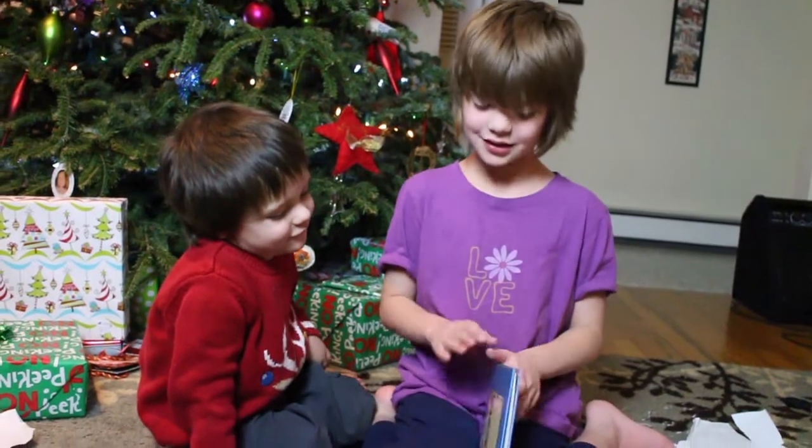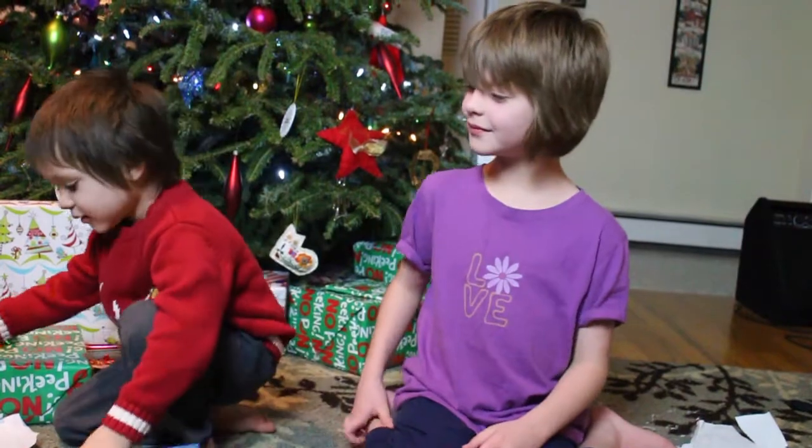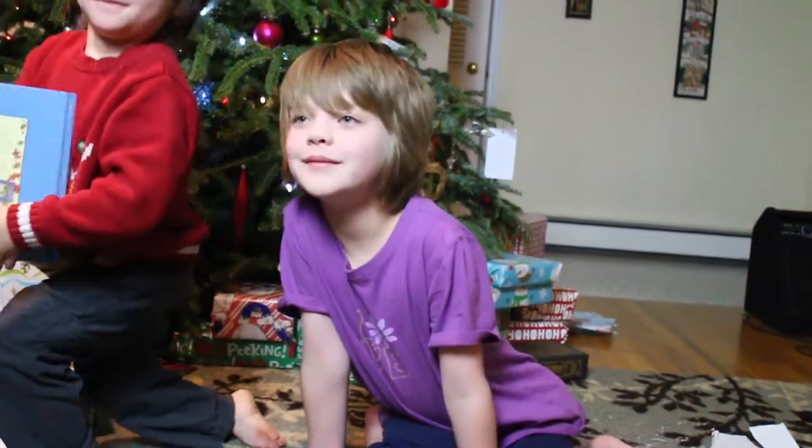We liked the end. Was that a good book, daddy? I want mommy to read me this book later. Okay. Yeah. Mommy, will you give me your book when you go to sleep?